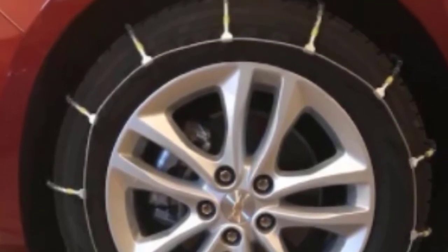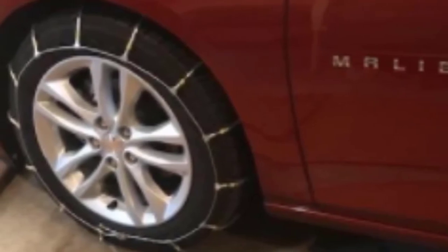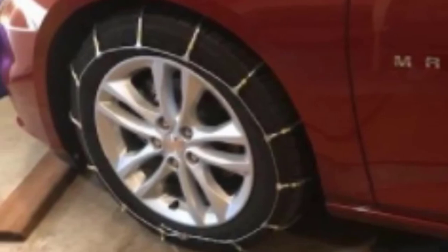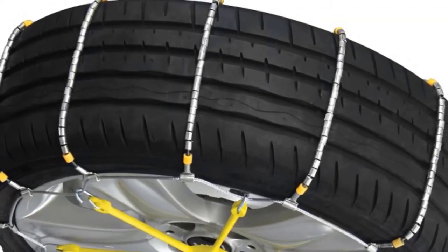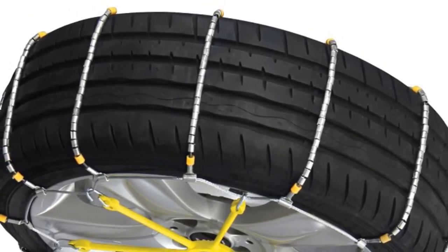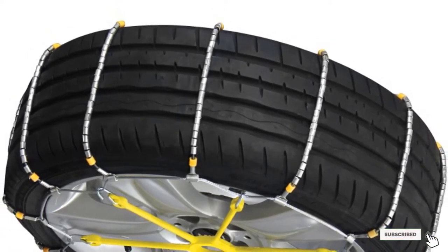They are simple to install and remove, and you don't have to roll your car back and forth during installation. Overall, they hold up well over time, grip well and pack up easily. One downside is that the rubber adjusters, which the company recommends using, are sold separately. Also, the sizing chart may be incorrect and the chains may break after a short period of time.